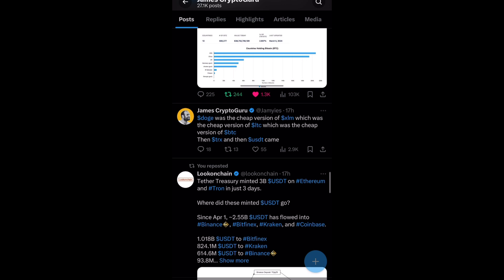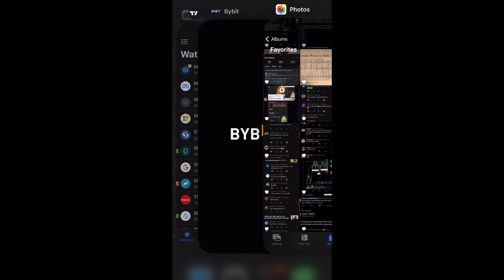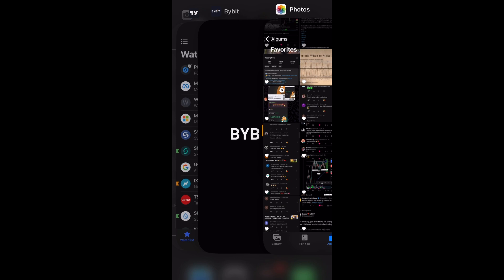Join us in one hour to play MagicCraft. Doge was the cheaper version of XLM, which was the cheaper version of Litecoin, which was the cheaper version of Bitcoin — then Tron and USDT came. Tron printed $3 billion in USDT in three days, so a lot of money is flowing into the markets.